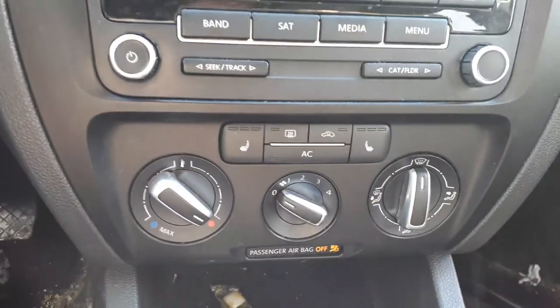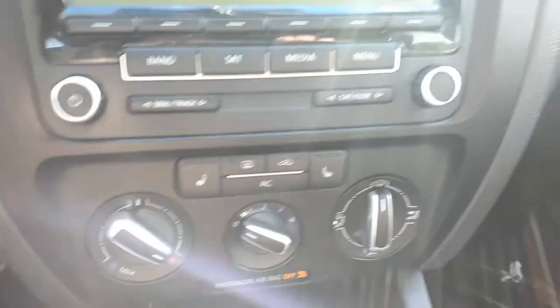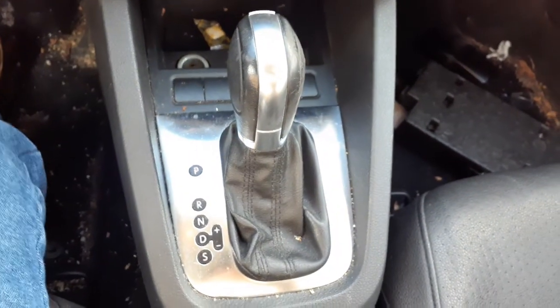There's your radio — it's all good. Manual heater controls, got the heated seats, single setup. There's your shifter.